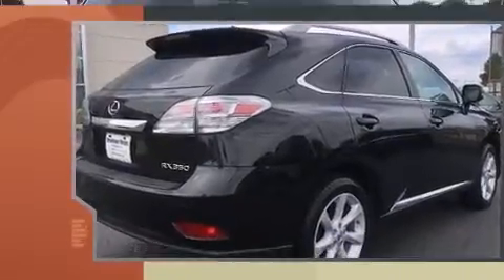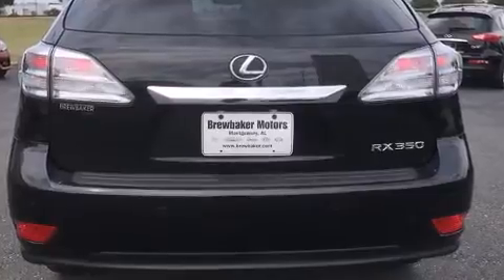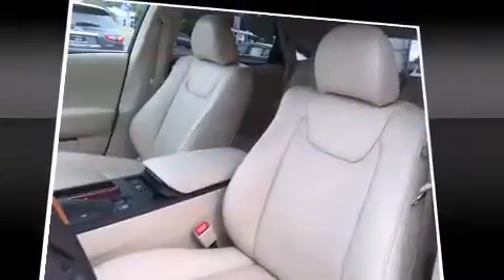All of the premium features expected of a Lexus are offered, including front and rear reading lights, a built-in garage door transmitter, an automatic dimming rear-view mirror, an outside temperature display, remote keyless entry, and power seats.